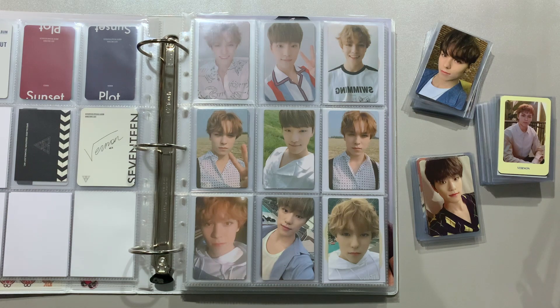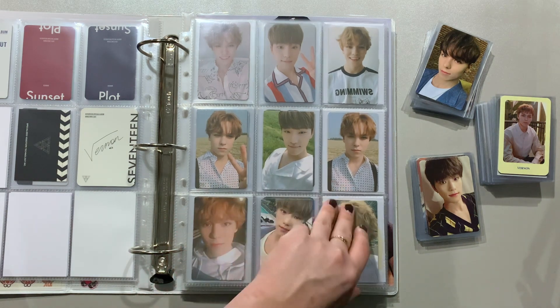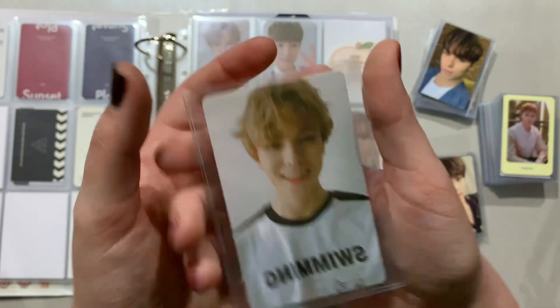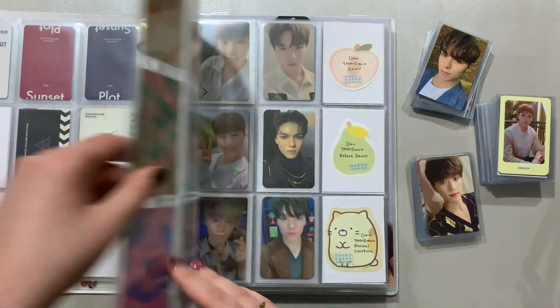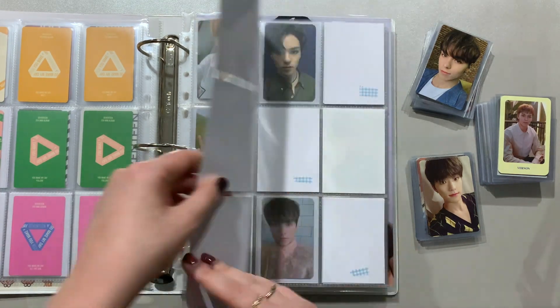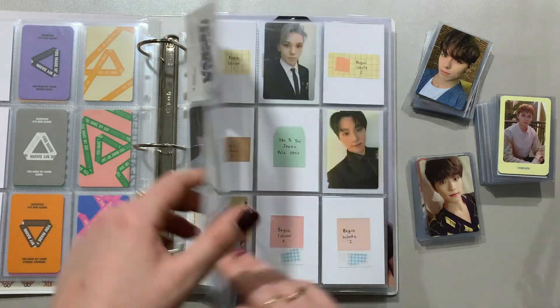That is You Make My Day complete. I feel like You Make My Day is one of my favorite card sets from SEVENTEEN — they're all so cute, and Vernon smiling with teeth? Amazing. I do not have any of Dino's You Made My Dawn cards yet, but they are all on the way in the next haul, so that will finish that off.